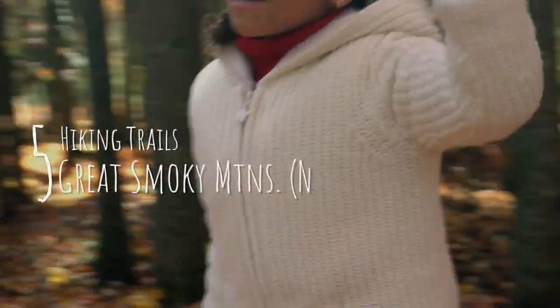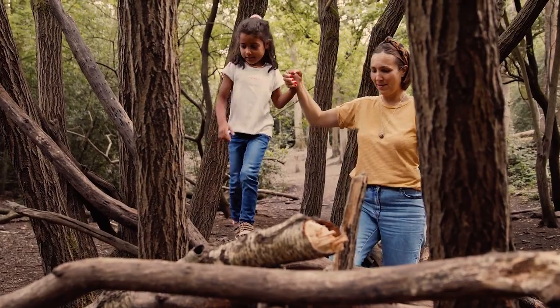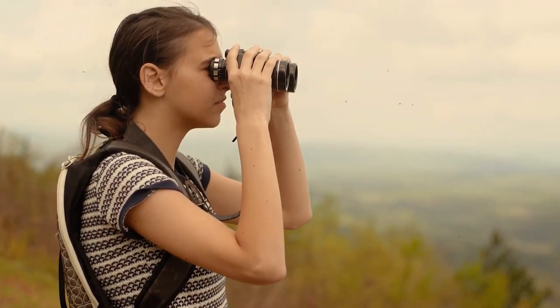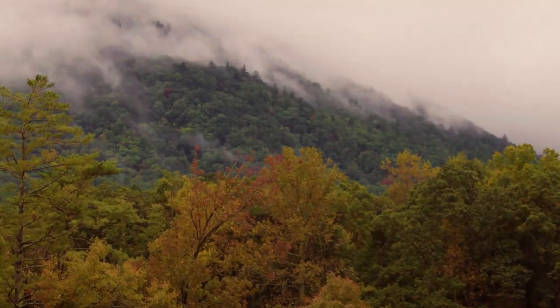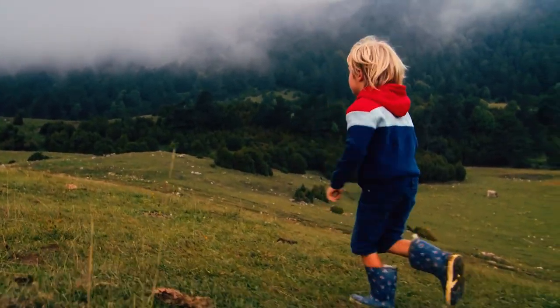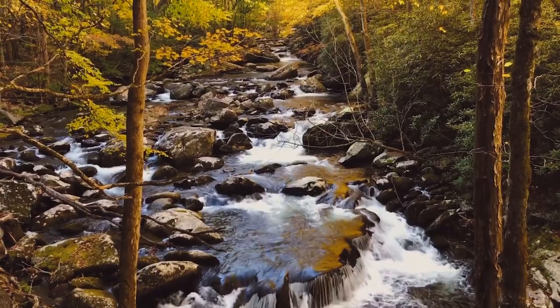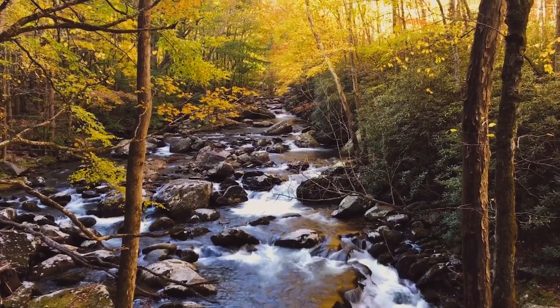Number five: hiking family-friendly trails at Great Smoky Mountains National Park, North Carolina and Tennessee. The Great Smoky Mountains National Park is the most visited national park in the U.S. and one of the best places for a family vacation. It has lots of kid-friendly hiking trails with majestic mountain peaks, serene valleys, as well as creeks and waterfalls.